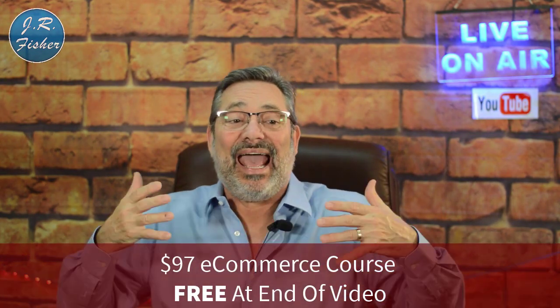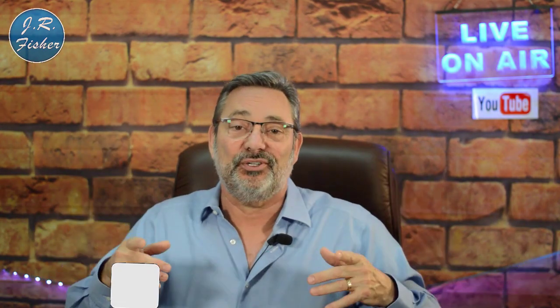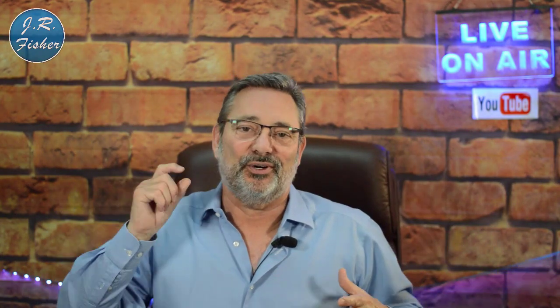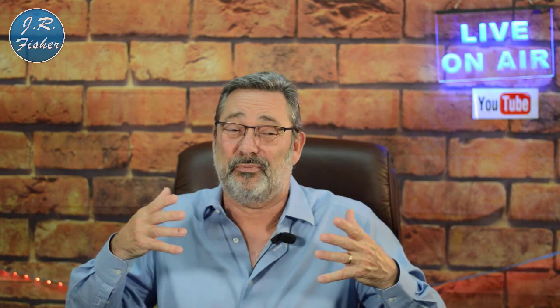Have you been doing print-on-demand already, or do you have questions? Put that in the comment section below — I love your questions and input, and I'll answer them and give you pointers to get your business going. Don't forget my free e-commerce course in the description — it's normally $97 but free to you, no credit card required. Subscribe, ring the bell for all notifications, and give this video a thumbs up. Thanks so much for watching, and I'll see you in the next one.